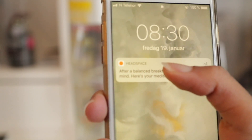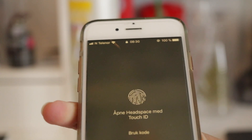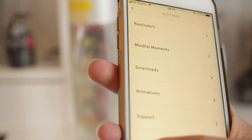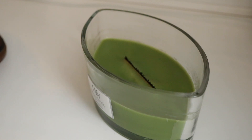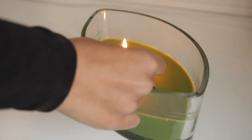Then at 8:30 I get my Headspace notification and I do that for about 10 minutes. After that, I light my candle and start my day.